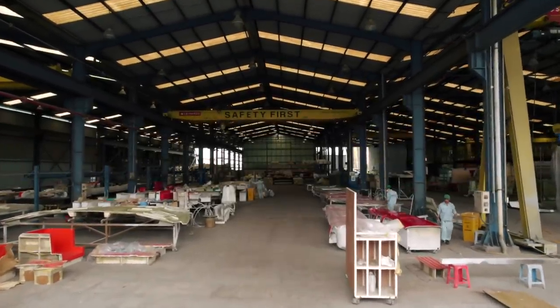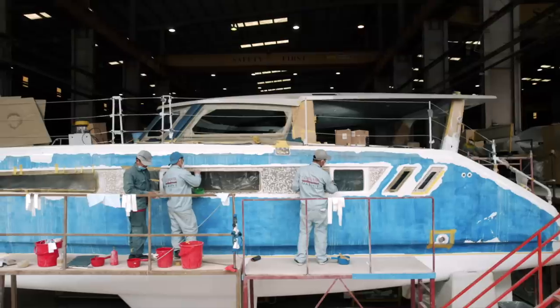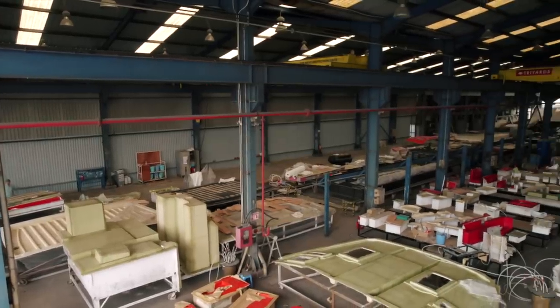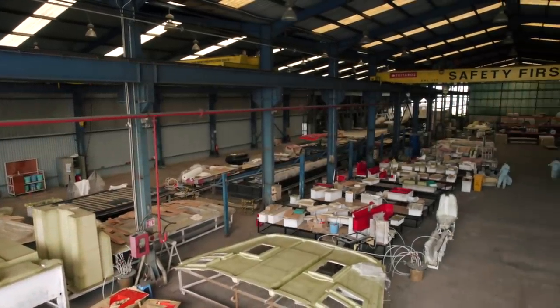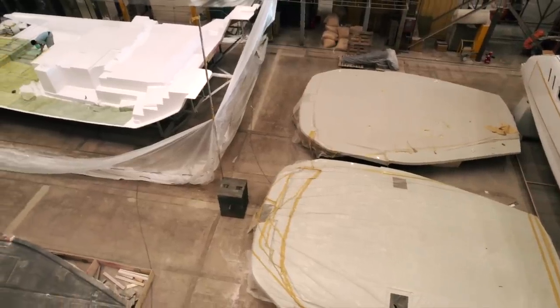Welcome to another episode of Sailing Ruby Rose. It is one minute to ten so you will hear the buzz in a minute. Lots to show you today - this guy behind me, carpenter down there, more carpenters. What I want to show you about today is a whole heap of stuff where they've moved from essentially building boat one, which was very much the prototype, to moving to production and upscaling. Keep watching, this is going to be an amazing one.